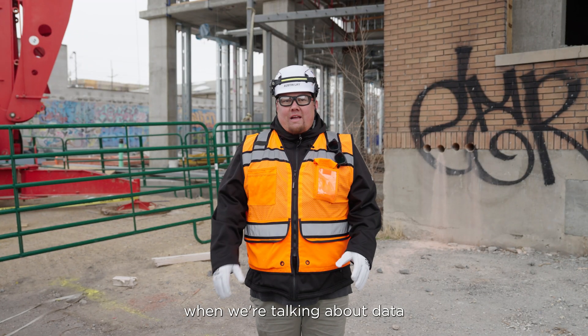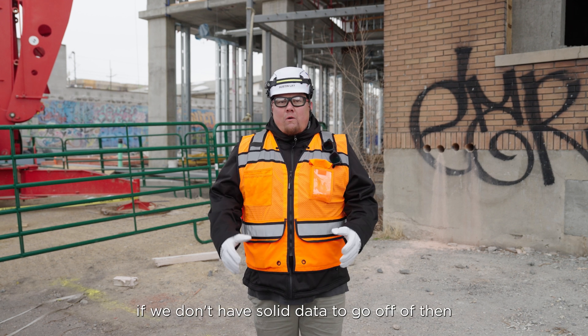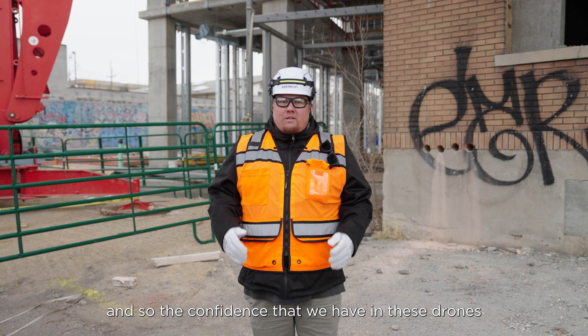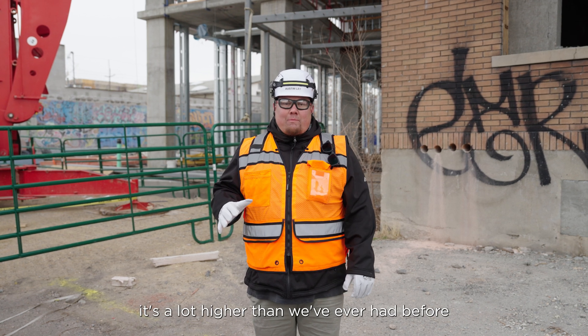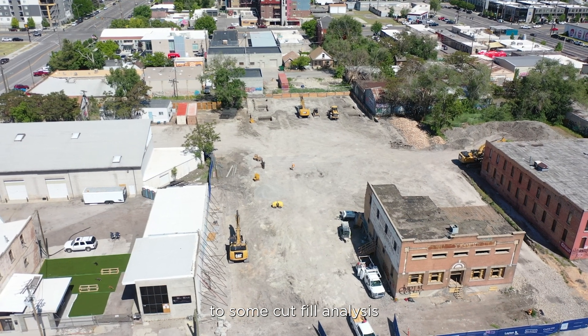When we're talking about data, that's the most important part of what we're doing here. If we don't have solid data to go off of, then we're really wasting a lot of time. The confidence that we have in these drones, especially the new Matrice 4D, is a lot higher than we've ever had before — and that covers everything from earthwork to cut-fill analysis.